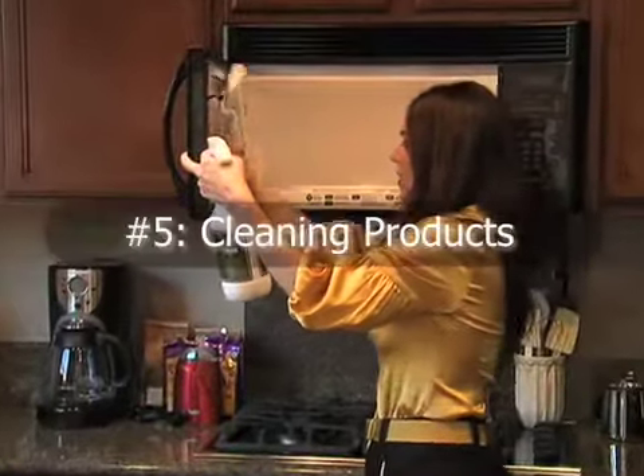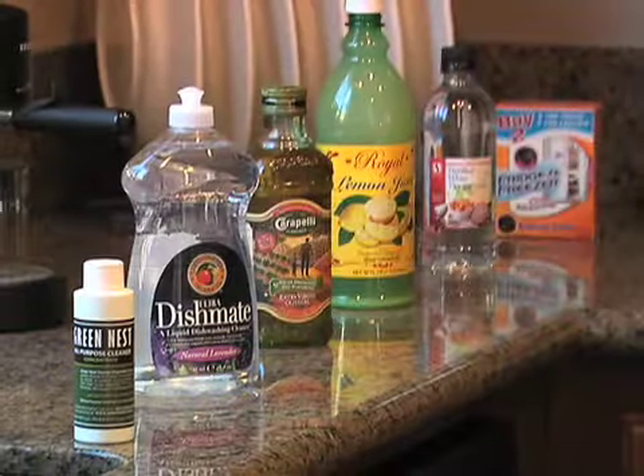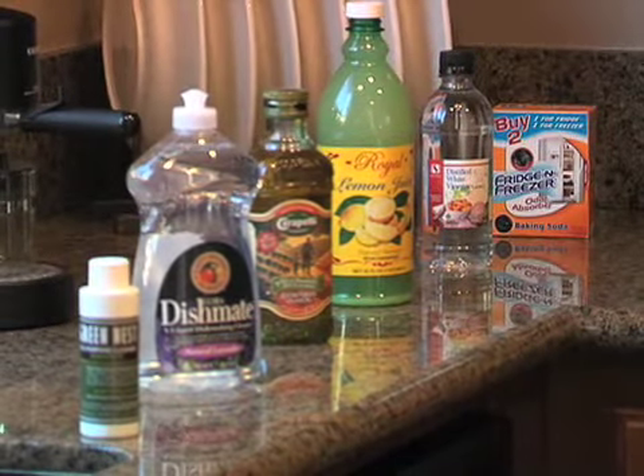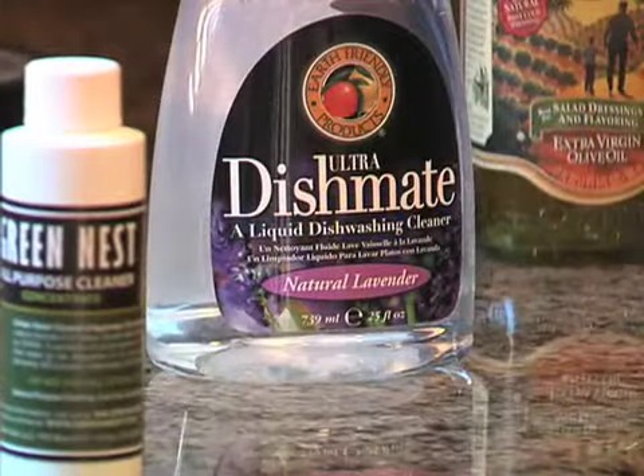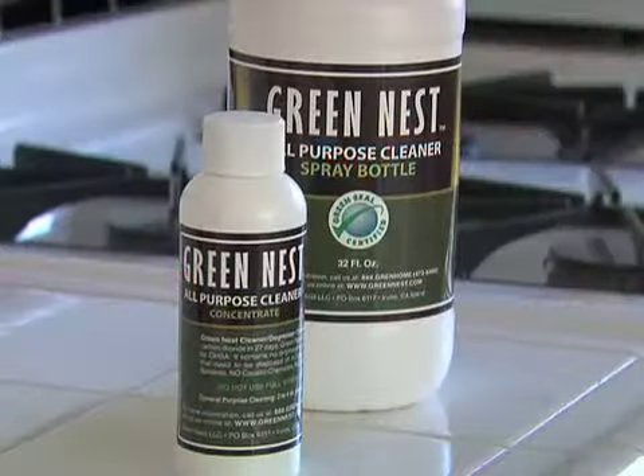Ordinary household cleaning products spread a host of chemicals all over the house, so choose organic-made cleaners instead. As a consumer, you have a lot of power in what you purchase, so just do the right thing and buy healthy, non-toxic, and organic products whenever you can.